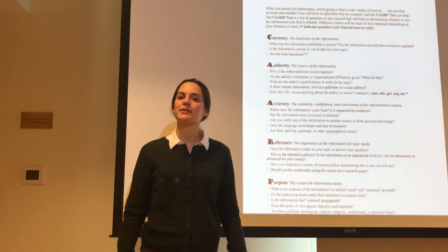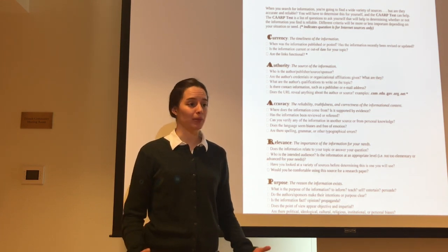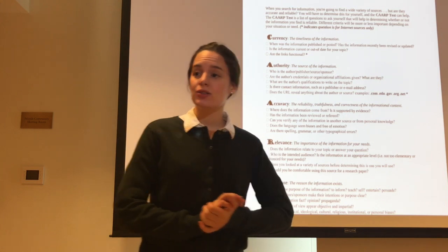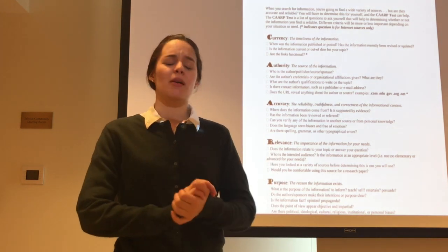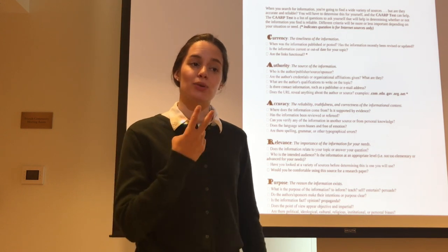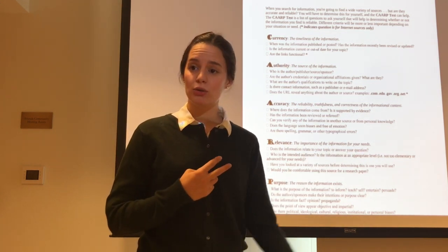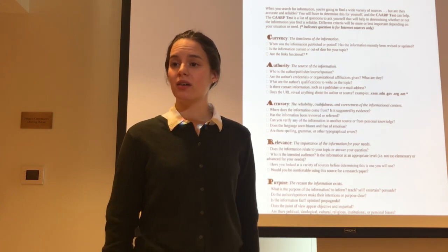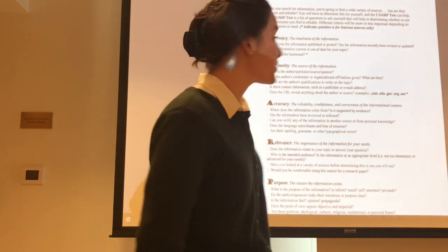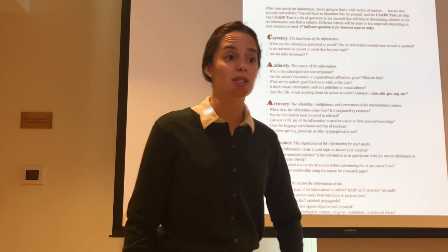You all seem to have arrived at an answer to the question 'When was this article published or posted?' I will now ask you to share your answers with the class using Numbered Heads Together. Will everybody assigned to the number two please stand now? So Alexa, can you tell me what your group agreed on as the answer to the question 'When was the information published or posted?'